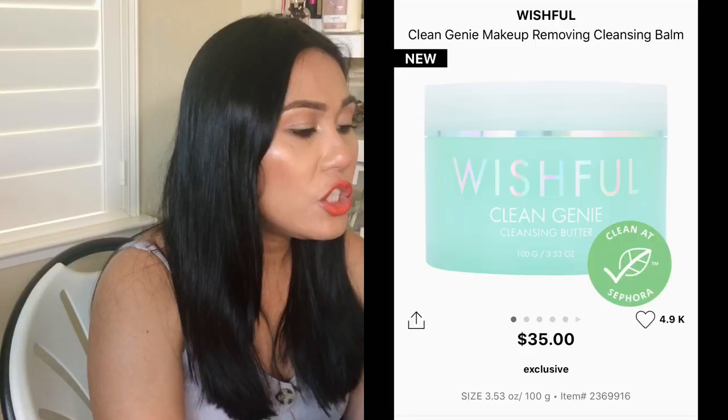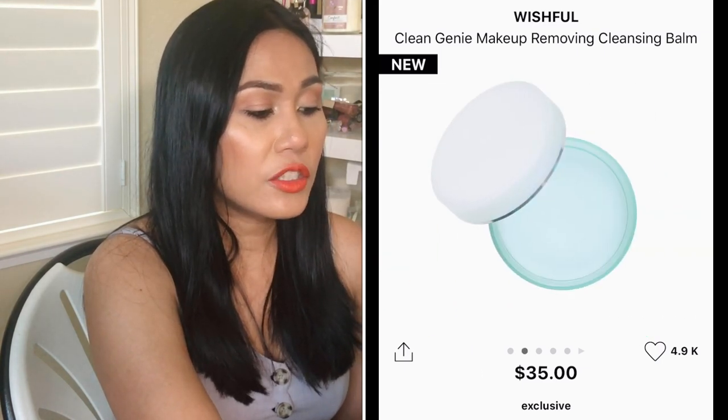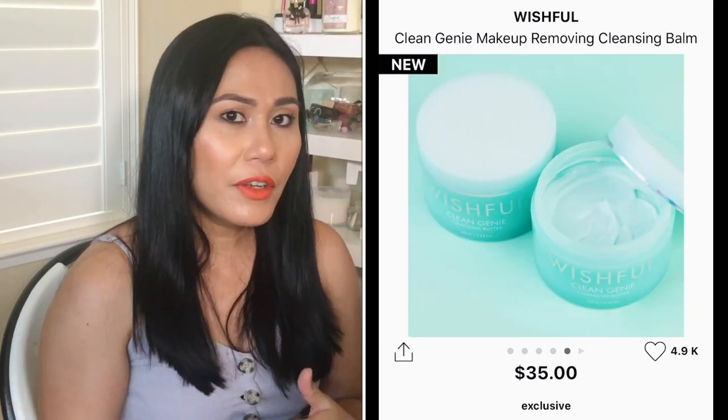The last item is the Wishful Skin Clean Genie Makeup Removing Cleansing Balm. I've been really into cleansing balms — one of my favorites is from Clinique. Wishful Skin is from Huda. I love the blue packaging. It's $35 for three ounces — a big jar. It's infused with green tea and cherry blossom extract to melt away makeup while keeping skin soft and supple. Cherry blossom is a pretty unique ingredient I don't hear much about in skincare, and it conditions the skin. It's clean at Sephora.